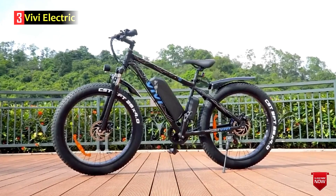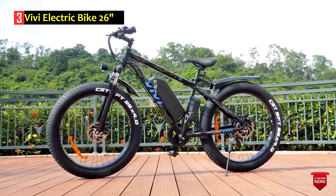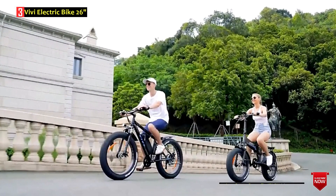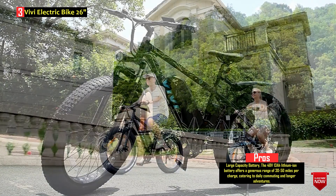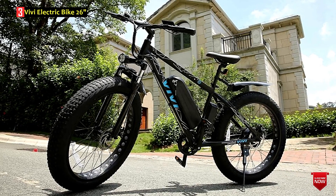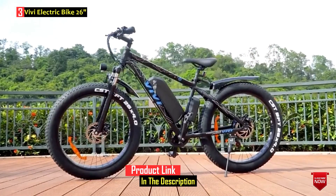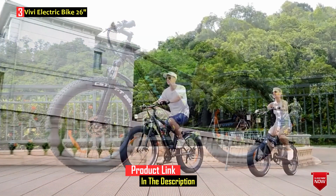Number 3: Vivi Electric Bike 26. The Vivi Electric Bike 26 is a powerful and versatile mountain bike designed for adults. It features a robust aluminum frame, a front suspension fork, and 26-inch puncture-resistant fat tires, providing excellent traction on various terrains. The bike is equipped with a 48V 500W high-speed brushless motor, offering strong mountaineering performance and reaching a top speed of 20 to 25 miles per hour.